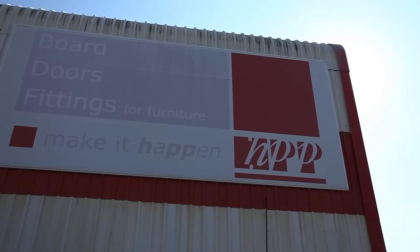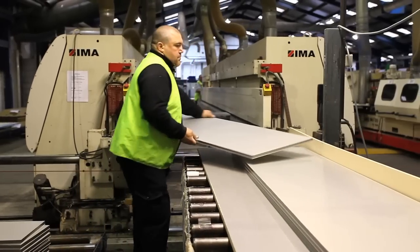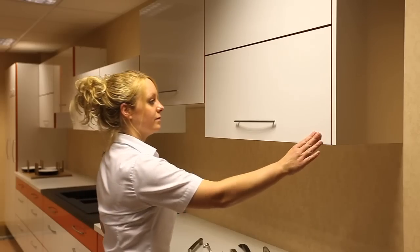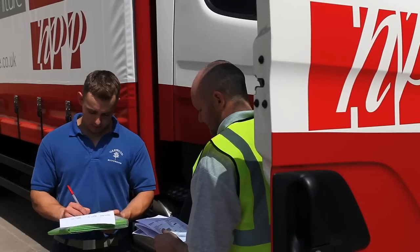HPP began trading in 1991 at its base in Manchester. After over 20 years, HPP now supplies a comprehensive range of products to the fitted furniture industry throughout the UK on a business-to-business basis.